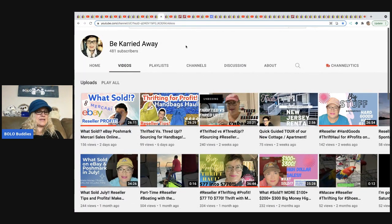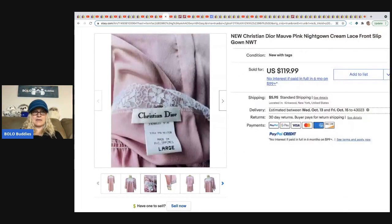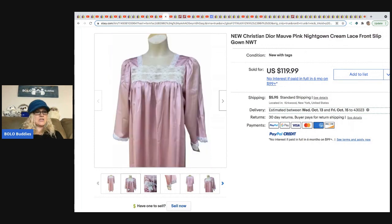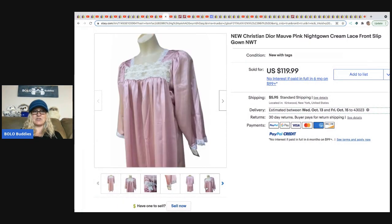The next is Be Carried Away — a bolo finder who sells vintage hard goods and clothing. She is really good at keywords, which is something she can definitely teach you. She sold a vintage Christian Dior nightgown — definitely vintage — for a best offer of $100. She picked it up at a Salvation Army for $5.99 and it was new with tags.